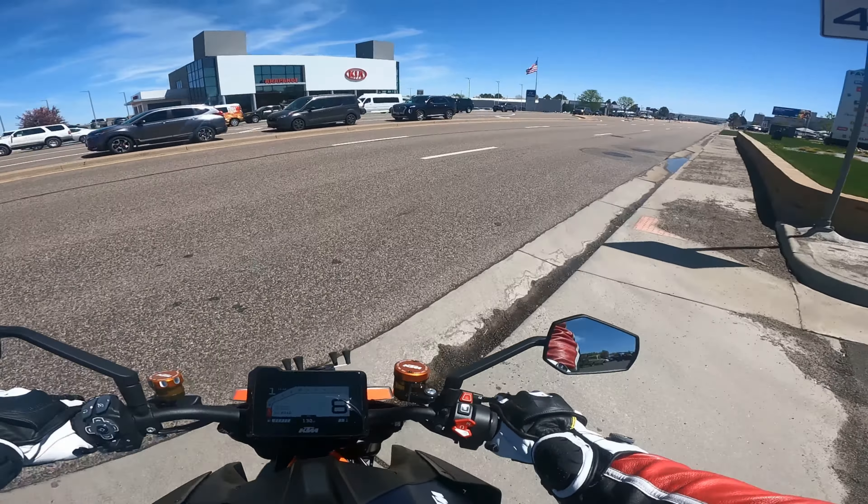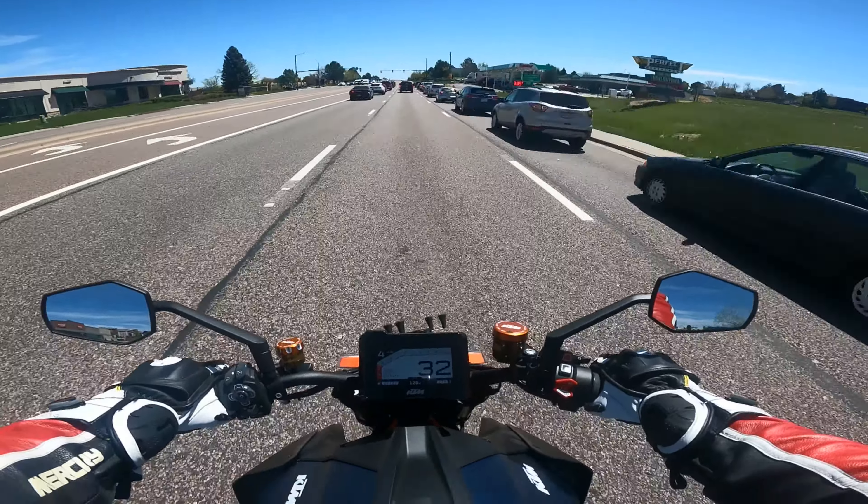In street mode it's fairly tame — it's not going to wheelie all over the place — but it still has plenty of punch, even though the motor is quite subdued. Just for riding around town, maybe it saves a little bit of gas. It's got plenty of power, as much as you would need just riding around here in town.